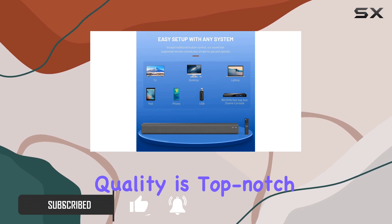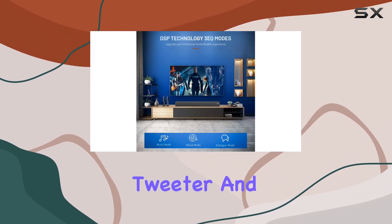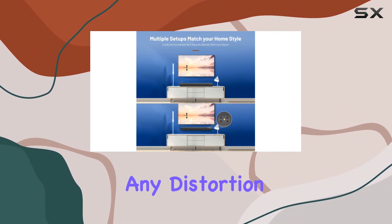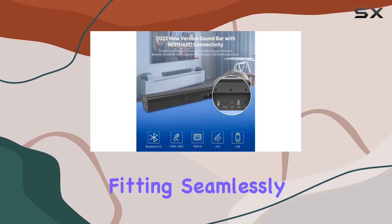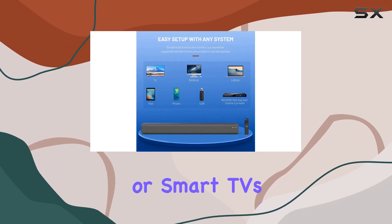First off, the build quality is top-notch. The combination of full-range speakers, a built-in tweeter, and subwoofer delivers crystal-clear and powerful audio without any distortion. The 33.8-inch soundbar is not only premium but also versatile, fitting seamlessly with 32 to 75-inch traditional or smart TVs and projectors.